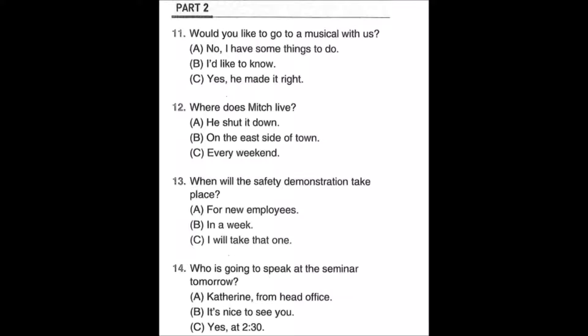Number thirteen: When will the safety demonstration take place? A: For new employees. B: In a week. C: I will take that one.